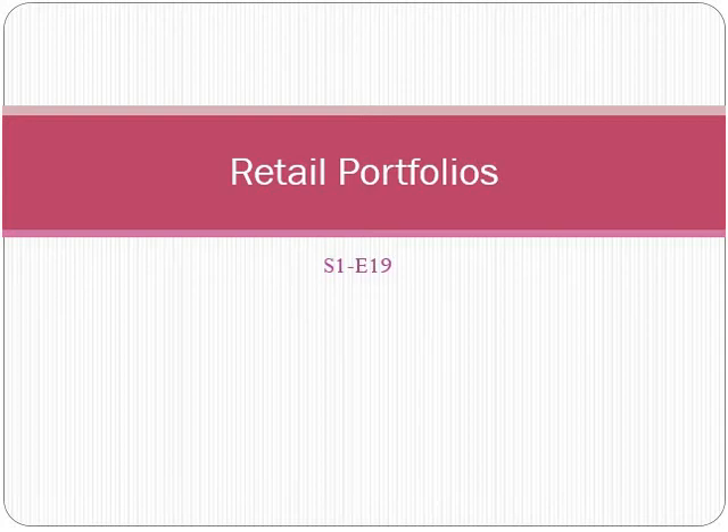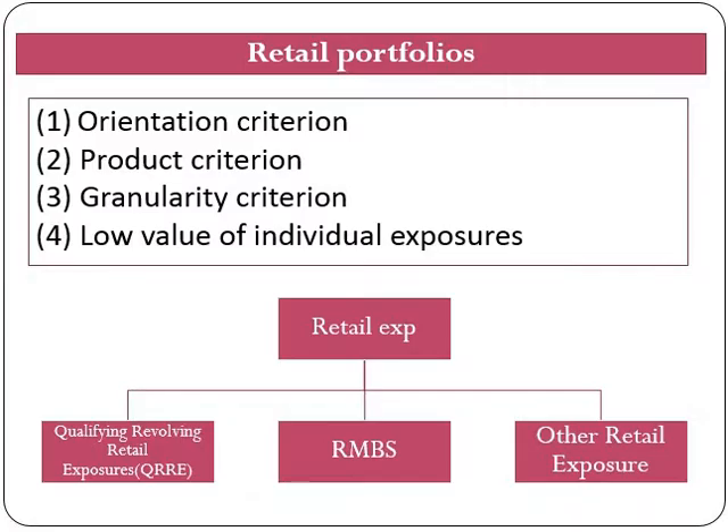Hello friends, I'm Stanik Bhardia, back with another new video on Basel guidelines. In this video we will look at capital requirement for retail portfolio under the standardized approach.